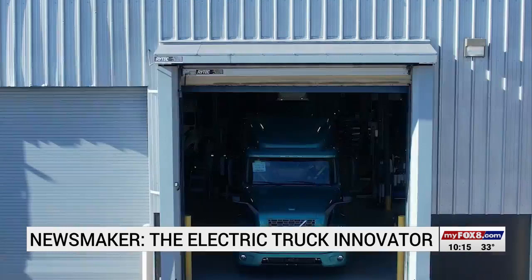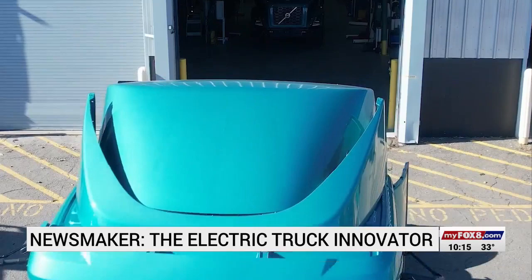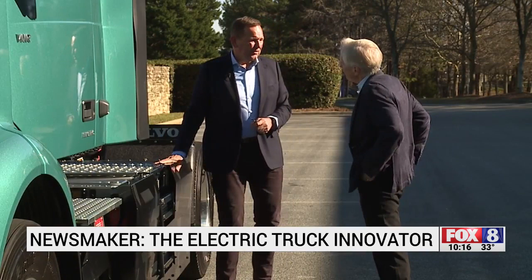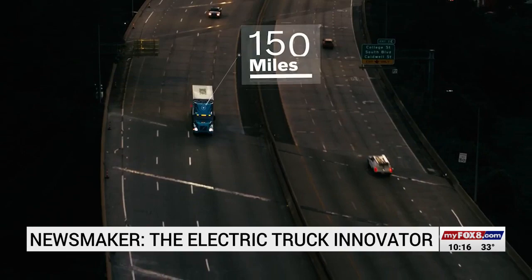Hence the Volvo VNR Electric — a truck designed and built in the United States, and one whose lithium-ion batteries can produce 455 horsepower, making it capable of pulling the same amount of weight as traditional diesel trucks. Normally you can pull up to 82,000 or 83,000 pounds, and this truck does the same thing.